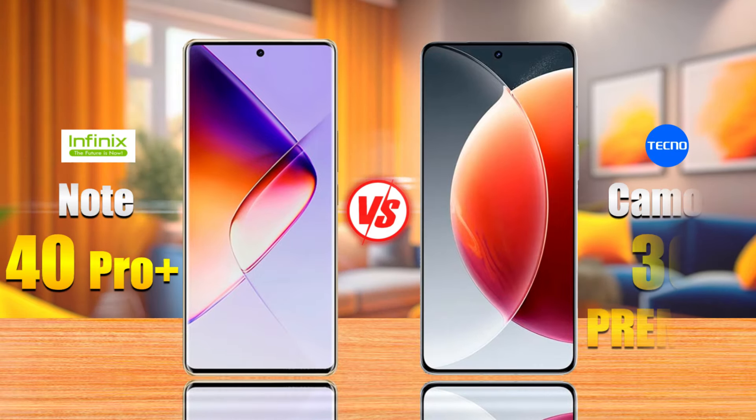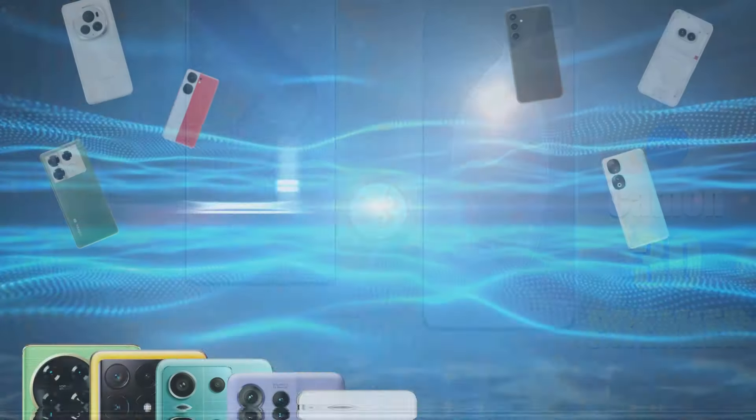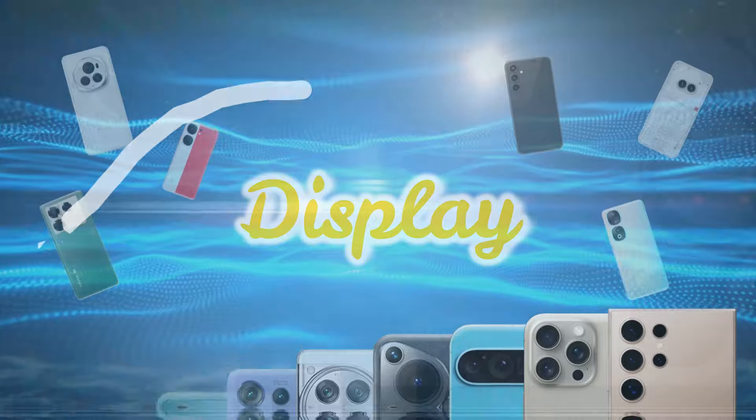Infinix Note 40 Pro Plus vs. Tecno Come On 30 Premiere — let's discover the differences.